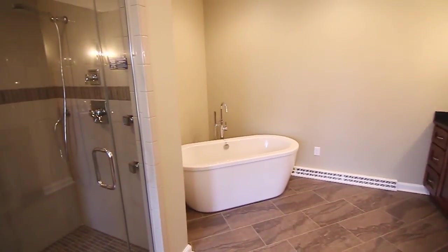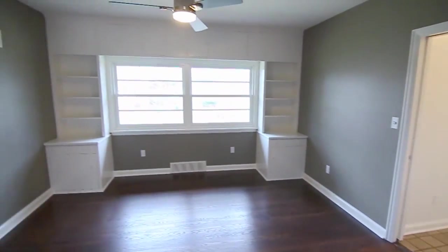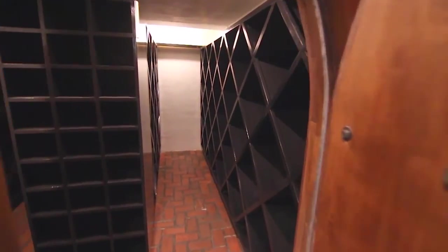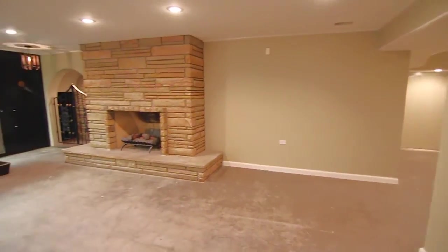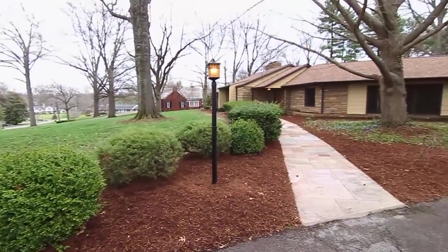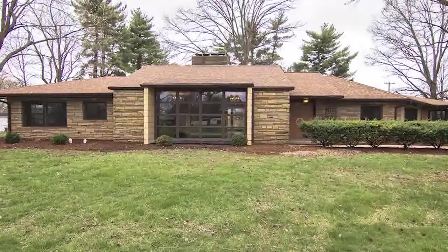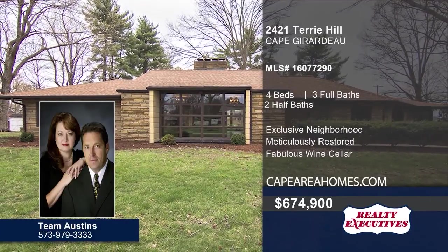The master bedroom is huge with hardwood floors and a private master bath boasting a fireplace flanked by double vanities. The home has a total of four bedrooms, some with walk-in closets and built-ins, three full baths, and two half baths. Don't forget the inclusion of one of the most fabulous wine cellars in Cape. What used to serve as a maid's quarters now hosts a full-size bar, fireplace, and atrium. This exciting property can be yours with a call to Team Austin's today.